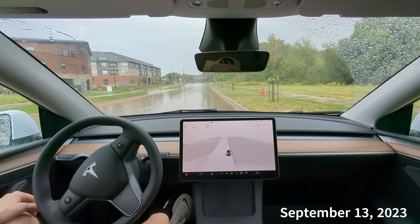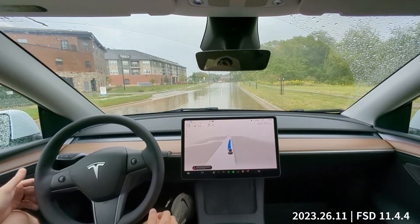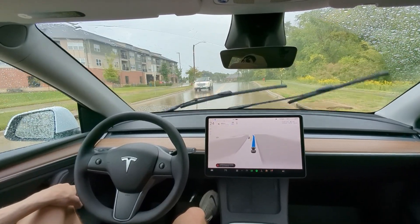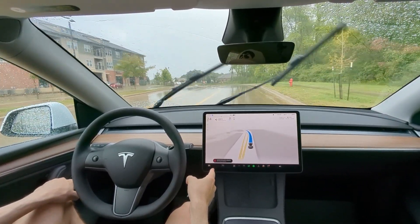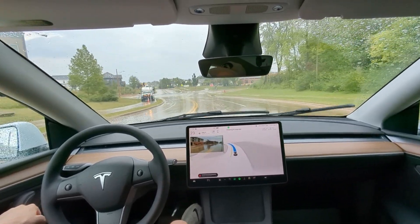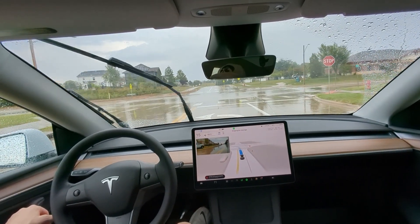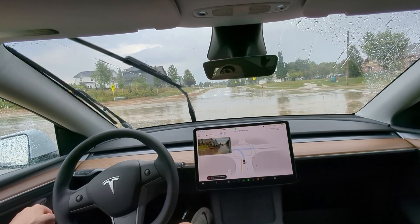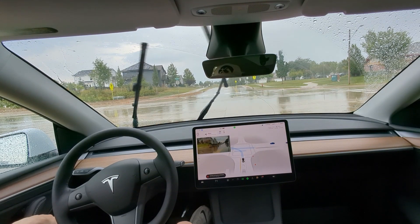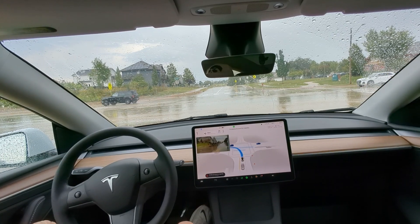Hey, what's up guys, back with another full self-driving video. We're gonna try to activate it — wanted to hop on real quick, we've got some inclement weather, wanted to see how it does in this rain. I see a notification in the lower left that says full self-driving may be degraded or weather detected, so I'm gonna stay extra vigilant. I'm not sure if it means it's gonna shut off or just not work as well.